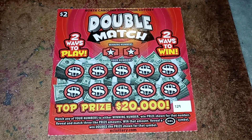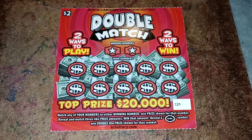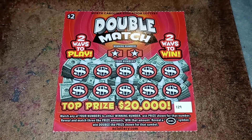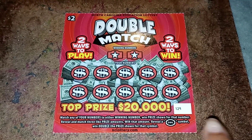Alright y'all, this is a two dollar ticket. It is in the North Carolina Education Lottery. This ticket is called Double Match. There are two ways to play and two ways to win. The top prize is twenty thousand dollars, and like I said, this is ticket 129.